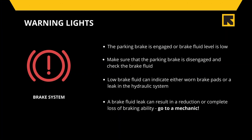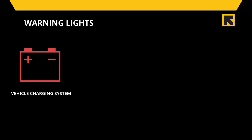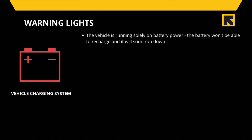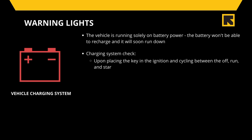Whenever the vehicle charging system warning light goes on, it means that the vehicle is running solely on battery power. If the problem continues and your charging system fails, the battery won't be able to recharge and will soon run down, leaving you with a dead battery. Here is a way to do a simple charging system check: upon placing the key in the ignition and cycling between off, run, and start positions, the charging system will administer a self-check.